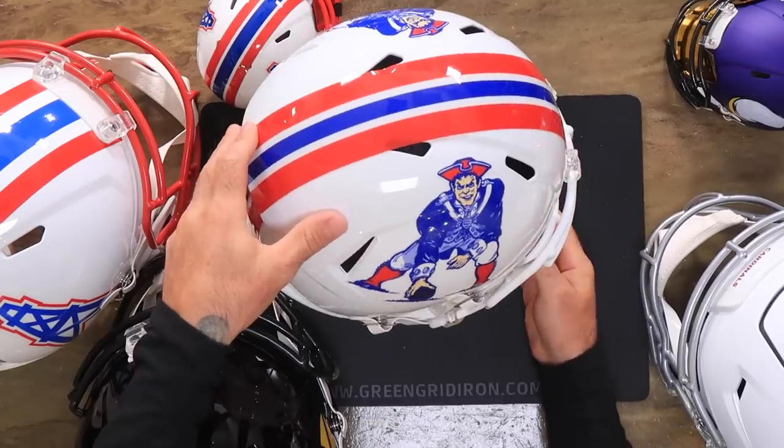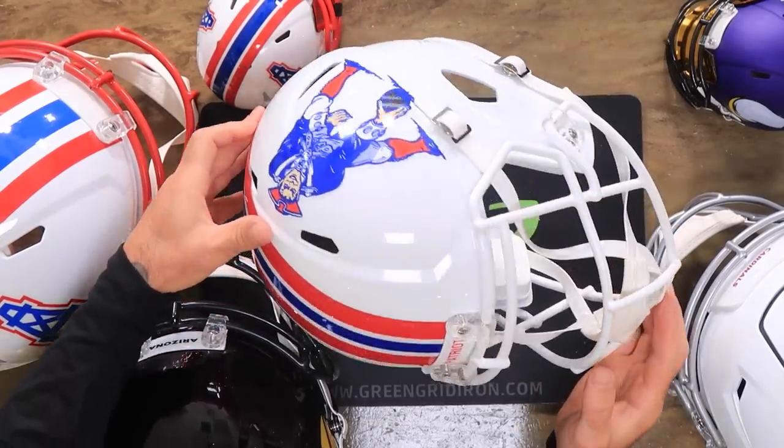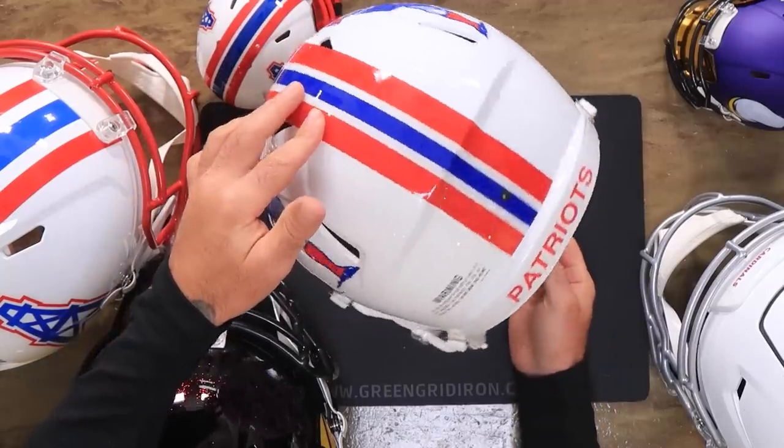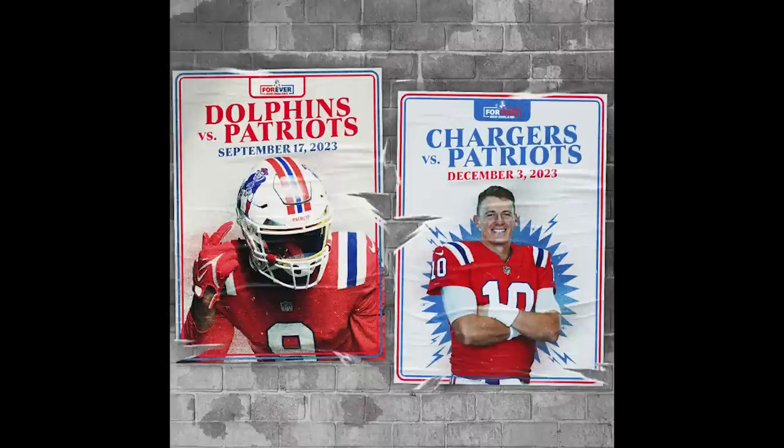The New England Patriots — no surprise here. Pat Patriot is back. White helmet with the Pat logo and a white face mask, with the red throwback uniforms. I don't love the red throwback uniforms, but I get it. They are wearing them in an iconic matchup against the Dolphins on September 17th and versus the Chargers on December 3rd.